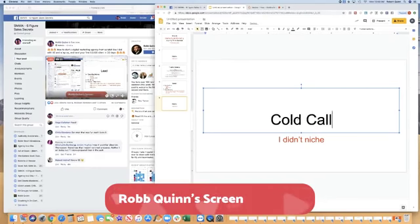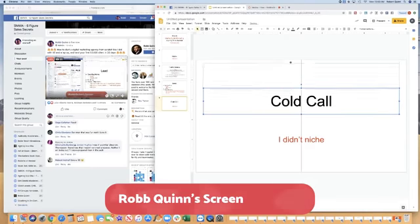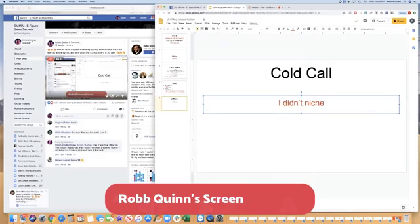Cold calling. A lot of people say cold calling is dead, that they use LinkedIn or cold email — and that's fine. But this is how I did it. I was broke, and the best way to make money when you have no money is by using something that doesn't cost you anything, which was picking up the phone and dialing. I'm really good at it.